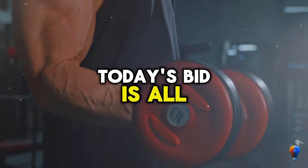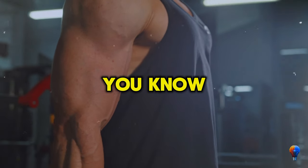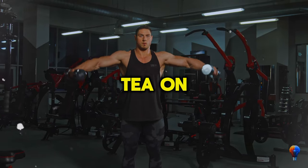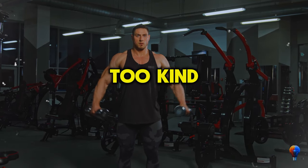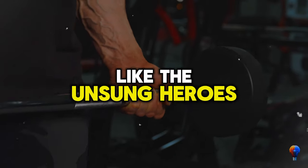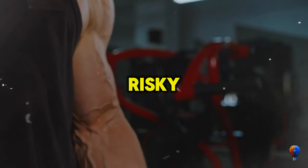Yo, peeps. Today's vid is all about flexing those forearms and wrists, getting them gains. We got a bunch of moves to pump up those forearms, but I'll spill the tea on just a few that hit those wrists too. Tiny muscles, but they pack a punch — like the unsung heroes of a jacked upper body. Let's dive into my top 8 forearm and wrist workouts.